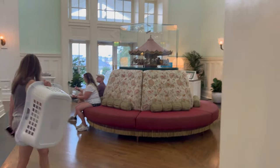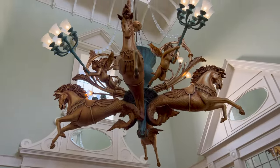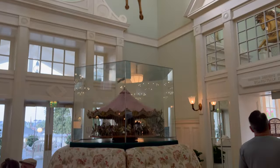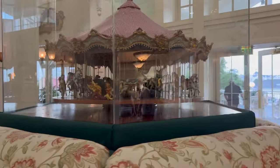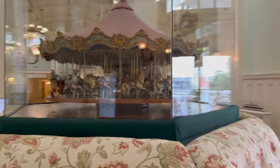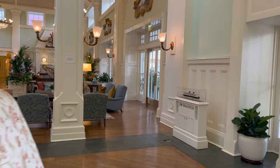Very beautiful hotel, kind of reminiscent of the boardwalk back in the early 1900s. You've got a cool carousel right here.